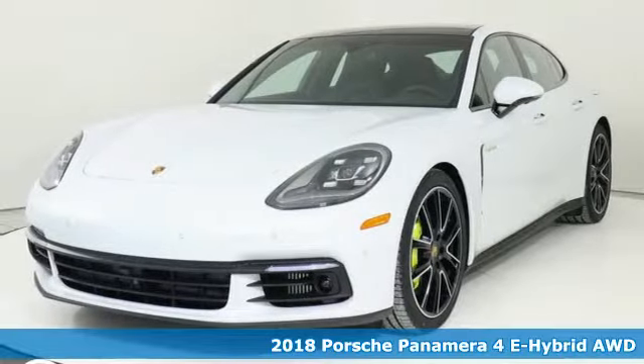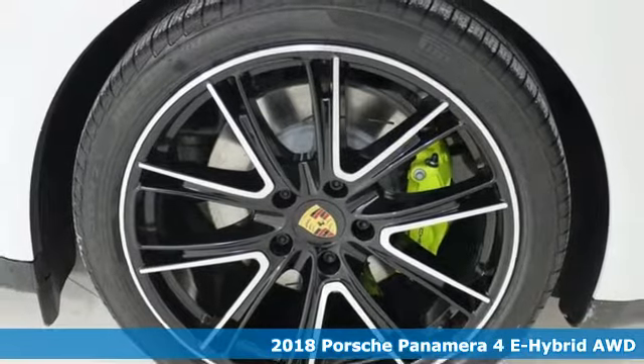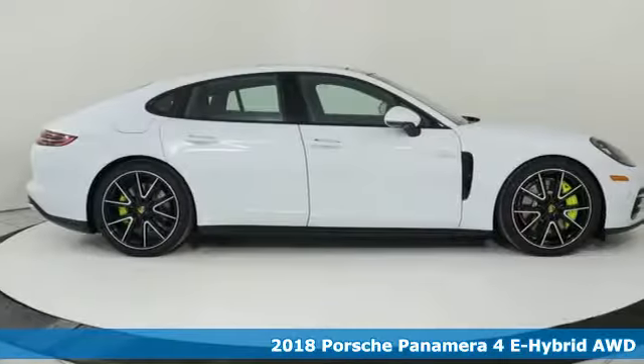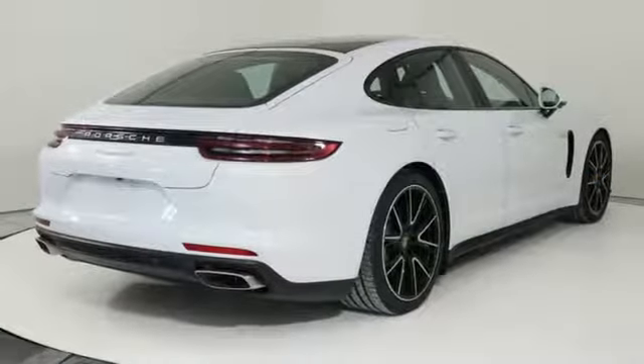Here's a new 2018 Porsche Panamera. Behold an expression of strength and poise in this uncompromising machine. This is a Porsche for every day. You'll look forward to every drive with features like these.